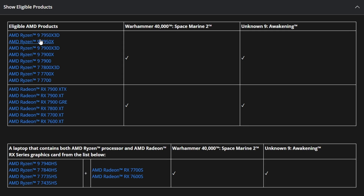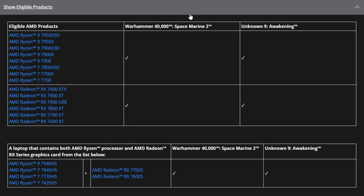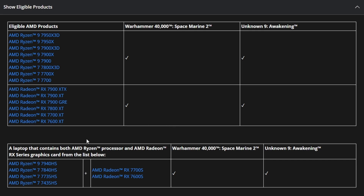All the eligible AMD products are currently from the 7000 series, not the 9000 series yet, but they'll likely add those soon since the 9000 series is releasing pretty soon. Currently, it only supports 7000 series CPUs and GPUs. There's also a laptop series covered — AMD Ryzen 7000 series and the integrated 7000 series laptop GPUs.